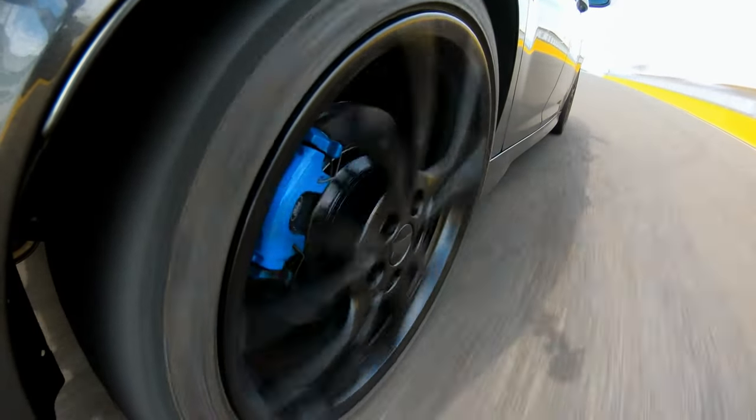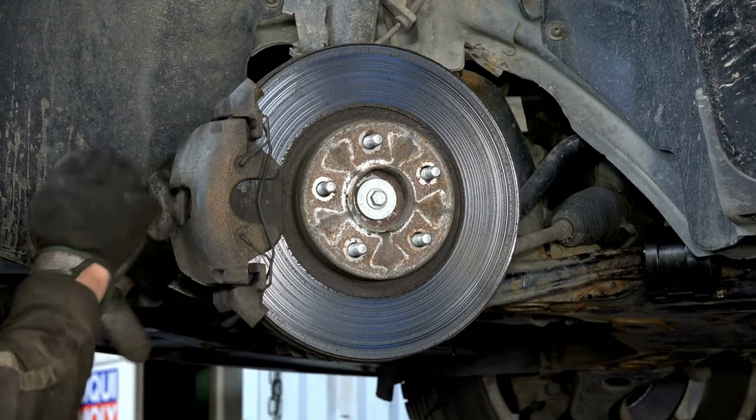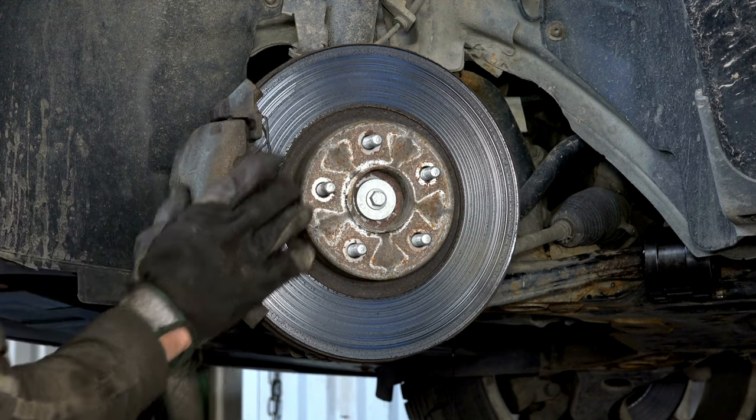Say goodbye to brake fade and hello to confidence-inspiring braking. Upgrade your driving experience today with Brembo, where safety meets style.